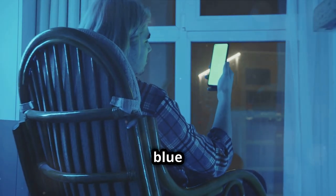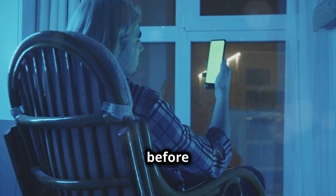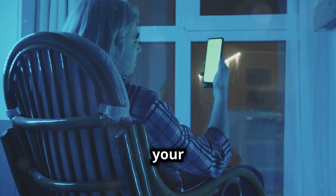Limit exposure to blue light before bed. Avoid screens at least an hour before bedtime, and if necessary use blue light filters on your devices.